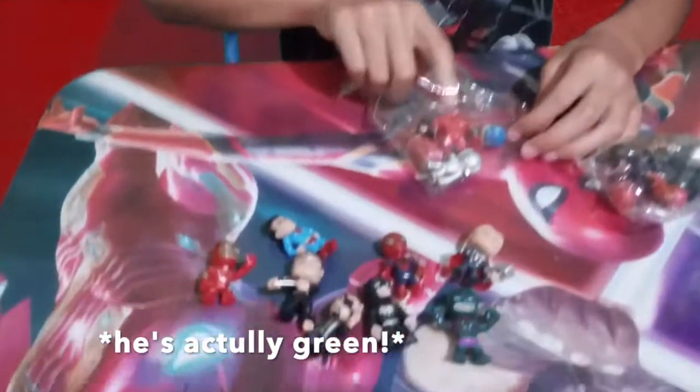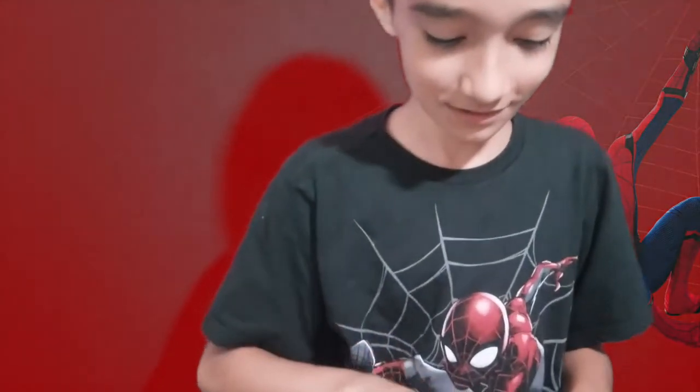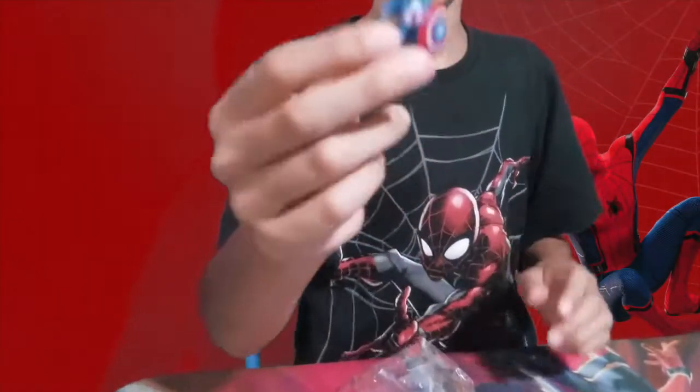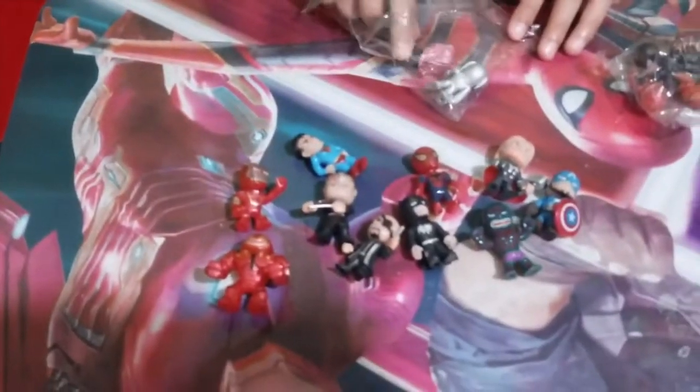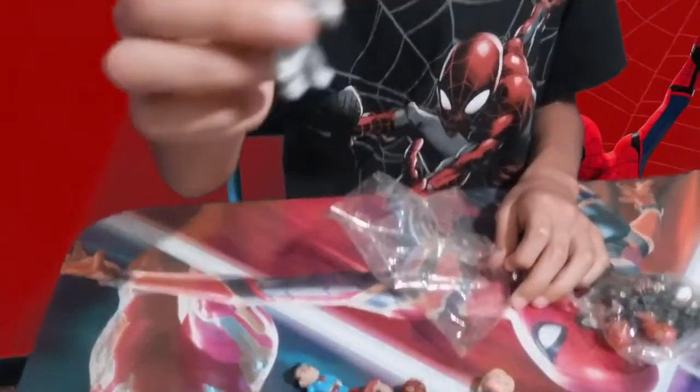Okay and we have Hulkbuster, Captain America — the leader of the Avengers — Black Widow with pink hair, Spider-Man, and we have Ultron.